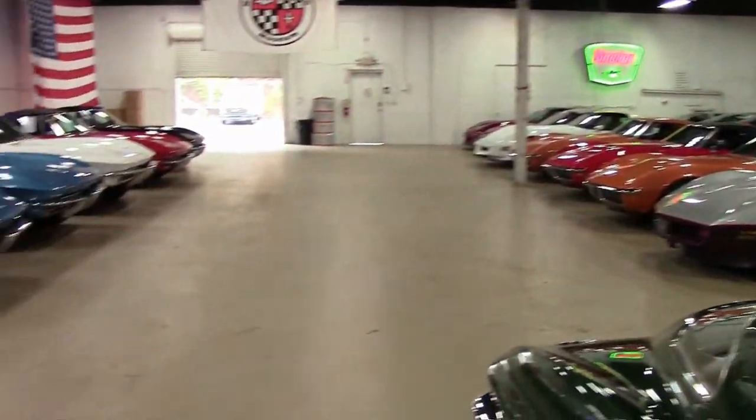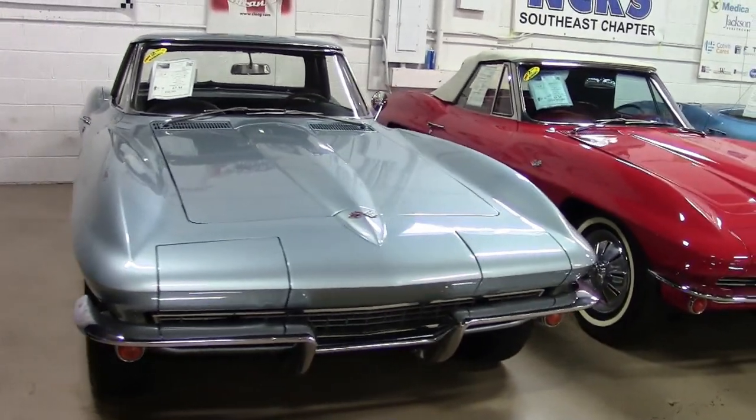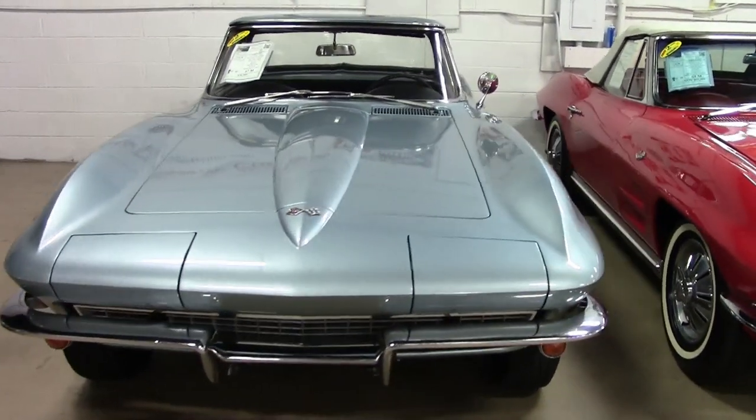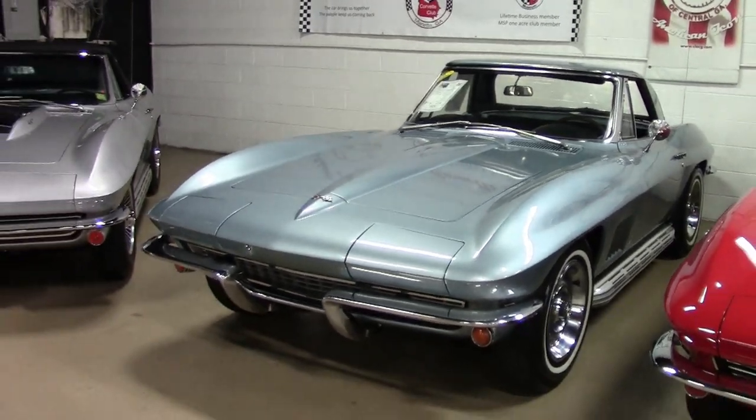When it comes to classy cars, you need to look no further than buyavette.net. This is a gorgeous 1967 Corvette convertible that's here in our showroom and it's ready for you to take home.